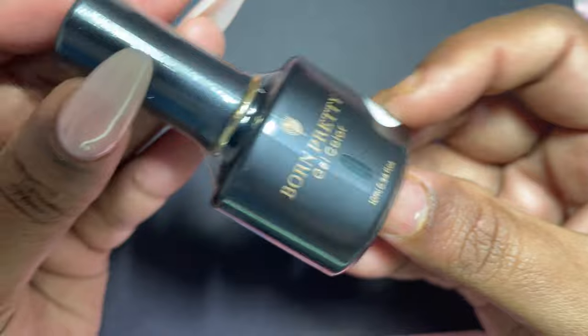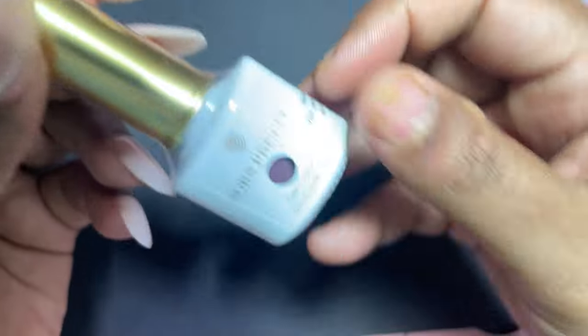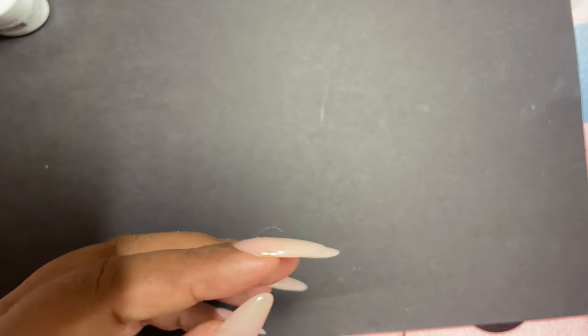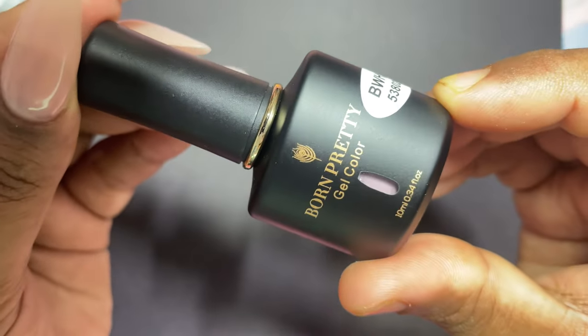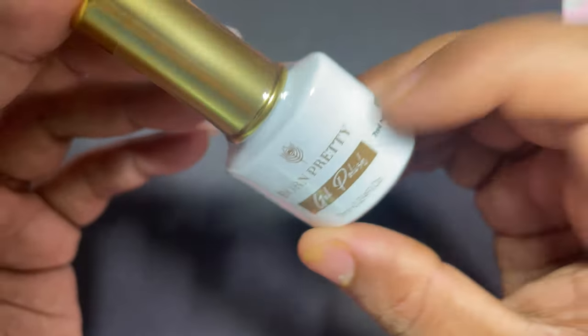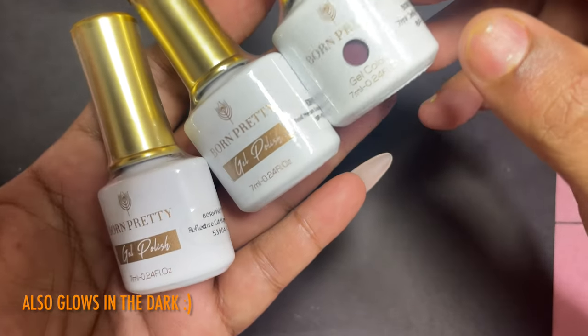The next polish is a dark green cream polish from a different series. The third polish is from a jelly collection — it's translucent, semi-transparent. Then we have a nude color with glitters in it — we'll check if it's holographic when we swatch it. Lastly, we have a neon or fluorescent polish that reflects under a UV lamp, similar to how glow-in-the-dark accessories work.